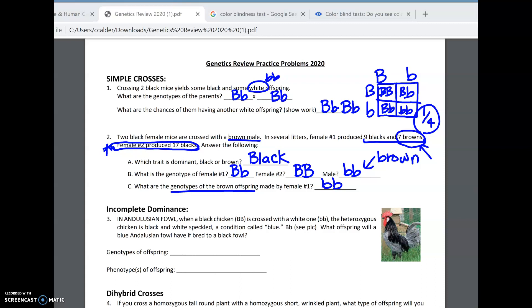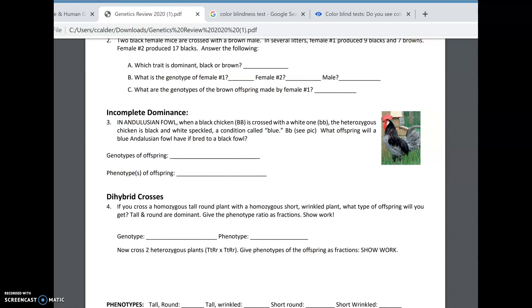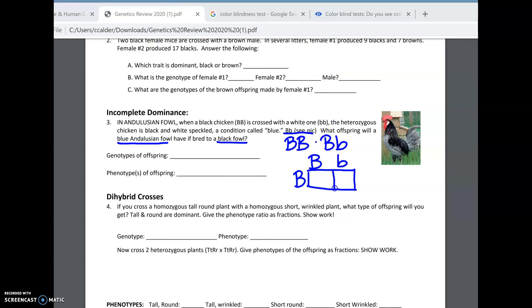Number three is an incomplete dominance problem. Andalusian fowl — some websites say it's incomplete dominance, some say it's codominance. If they were truly speckled just black and white, that would be more codominance, but they actually have some grayish-blue feathers, so that's why it's called incomplete. We're crossing blue with black. Big B, big B is black; big B, little b is blue. So we're crossing big B, little b with big B, big B. We get basically half big B, big B and half big B, little b — so half the offspring would be expected to be black and half would be expected to be blue.